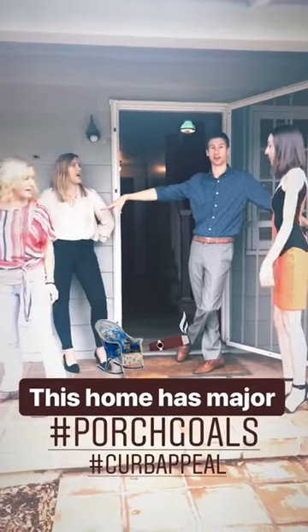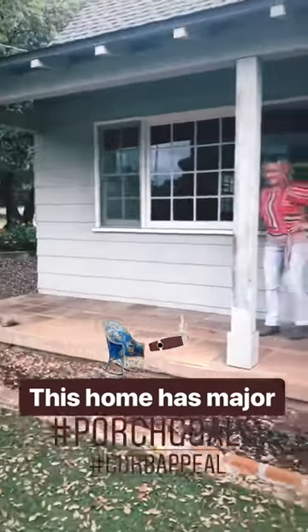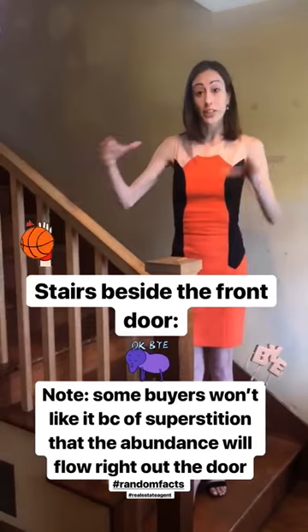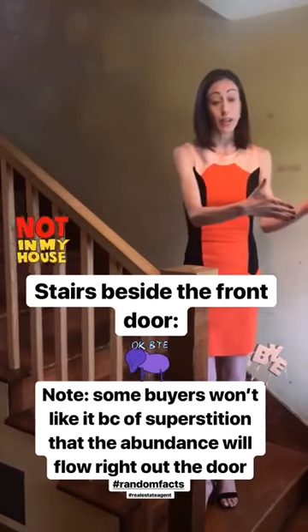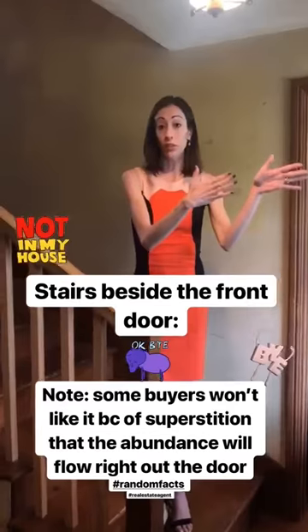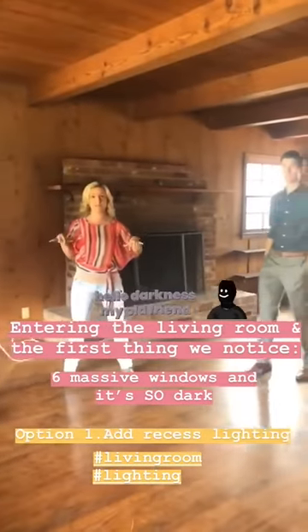This would be like rocking chair, a little cigar, literally looking out on all your citrus and fruit trees. This is a very traditional floor plan, very farmhouse, very boxy. What's really important to note is that a floor plan where the stairs lead right out the front door — certain buyers are not going to like it. It's cultural, it's a superstition that the abundance is going to flow right outside. Six different windows, but look how dark this space is — so dark.